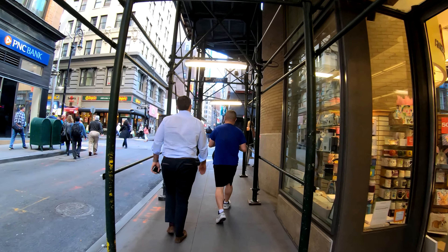So this is Fulton Street. There's One World Trade Center, the tallest building in New York City currently, also called the Freedom Tower.